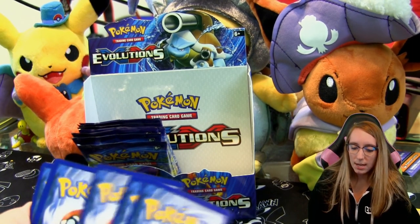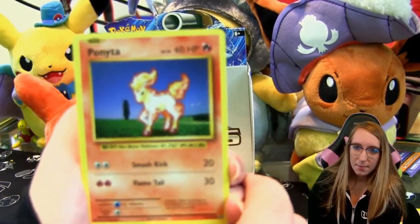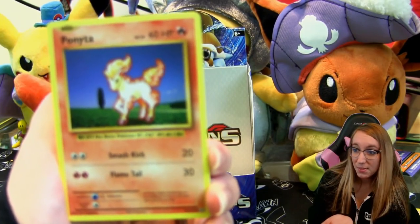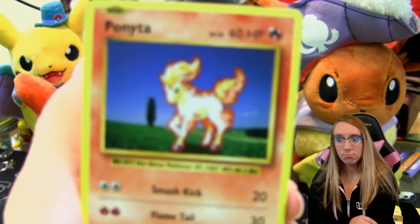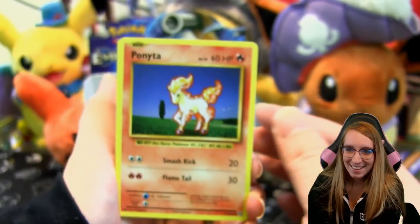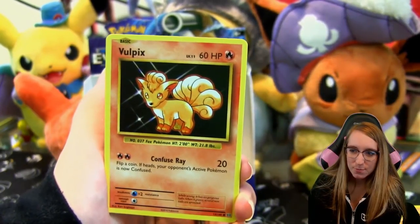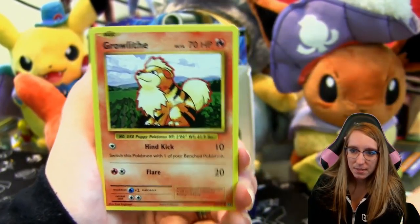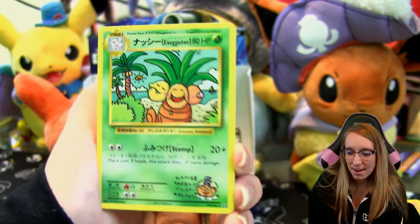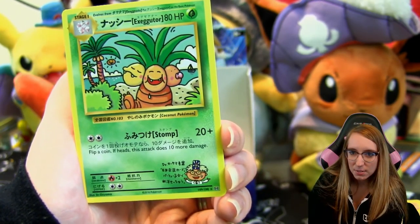Usually we see a lot of Charizard, Venusaur, and Blastoise, so it takes a lot for me to find an exciting card design, but I like those — I like the base set aesthetic. Pack ten: Ponyta, Sandshrew, Vulpix, Nidoran, Growlithe, Misty's Determination — and we got another Exeggutor! This is secret rare number 109 out of 108 — just adorable, can't get over it.